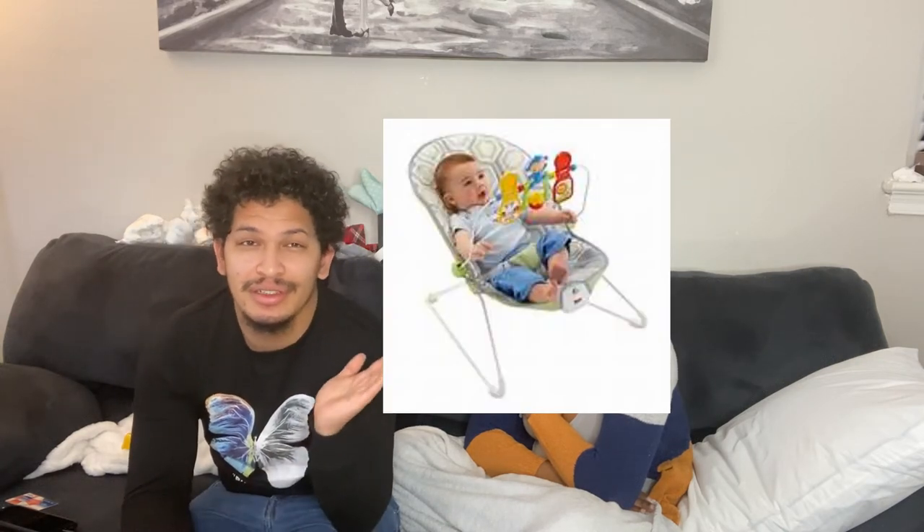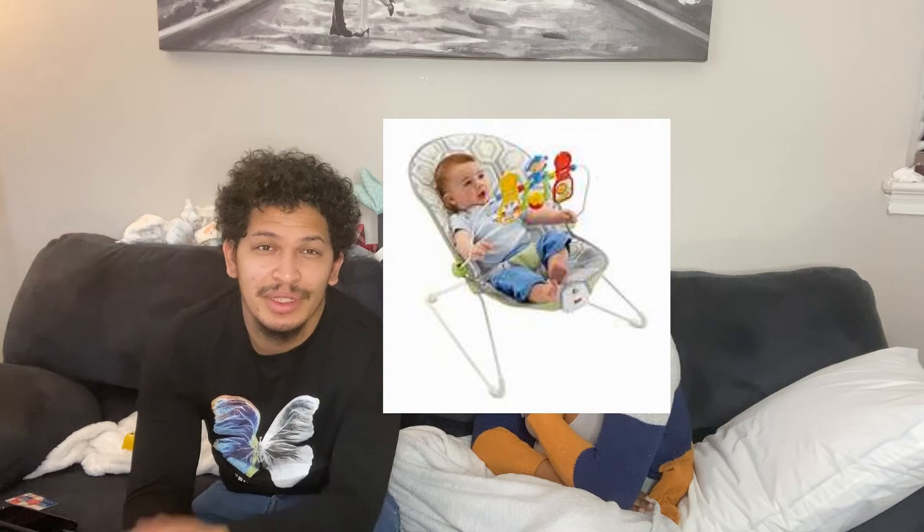Next on my list is a baby rocker or bouncer — it's like a little lounging chair for babies. You use your foot to rock it. The one we have vibrates and plays little songs. Atlas likes it a lot, though the battery's been dead for a while so we just rock him now. But the vibration was really good when we had it — it put him to sleep right away.